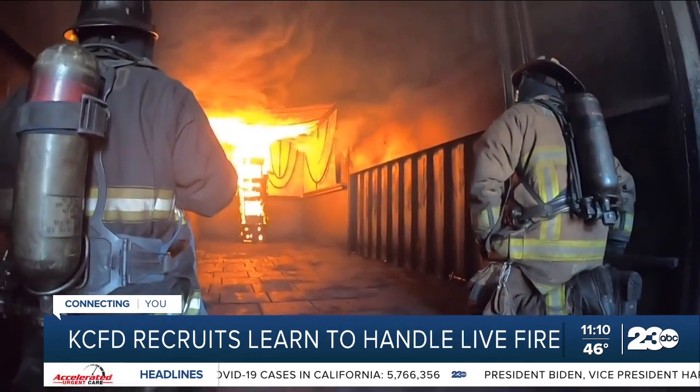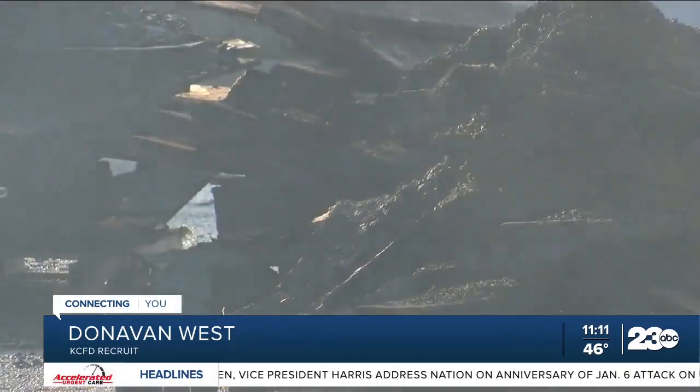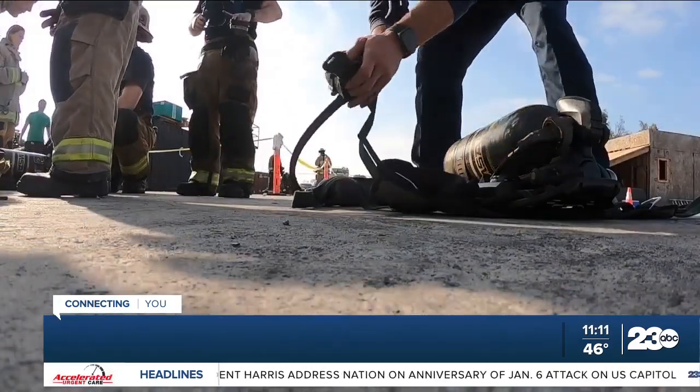So this is week 14. Since week one, we've been learning all the things leading up to this — pulling a hose line off the engine, throwing ladders, learning about fire behavior, water application. So here we're just kind of tying it all together.